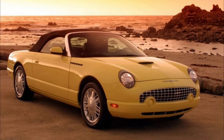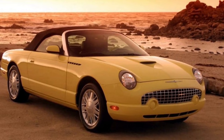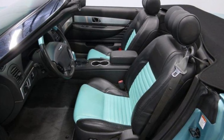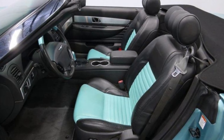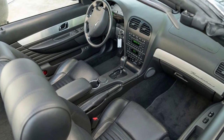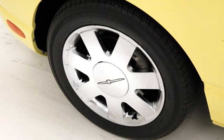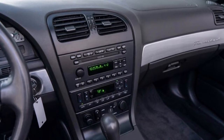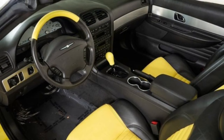The Ford Thunderbird was made available in two trim levels: Deluxe with a starting price of $35,390, and Premium priced at $38,890. Standard equipment for either included leather-trimmed seating surfaces, dual-power adjustable bucket seats, a leather-wrapped steering wheel, cruise control, dual-zone automatic climate control with air conditioning, keyless entry, a security alarm system, 17-inch tires, aluminum alloy wheels, a power retractable cloth convertible roof, an AM/FM stereo with an in-dash 6-disc CD changer, a driver's message center, the HomeLink garage door opener system, and a glass rear window with defroster.